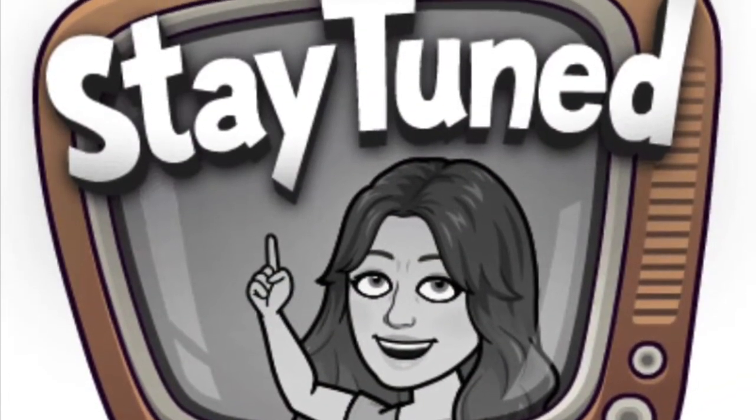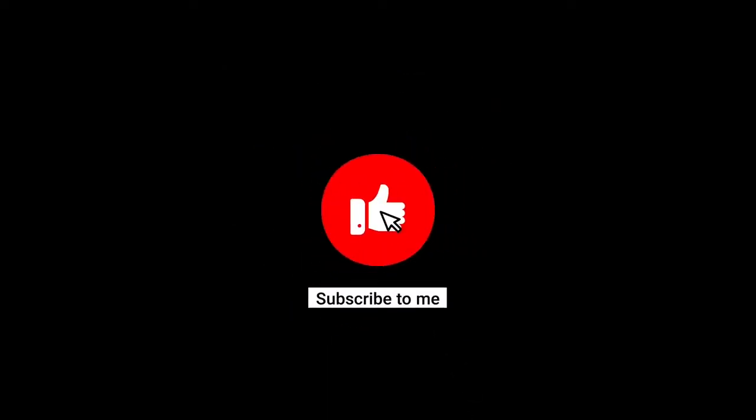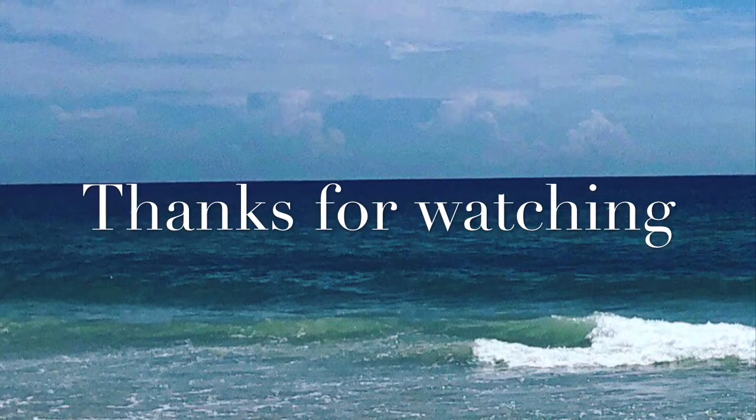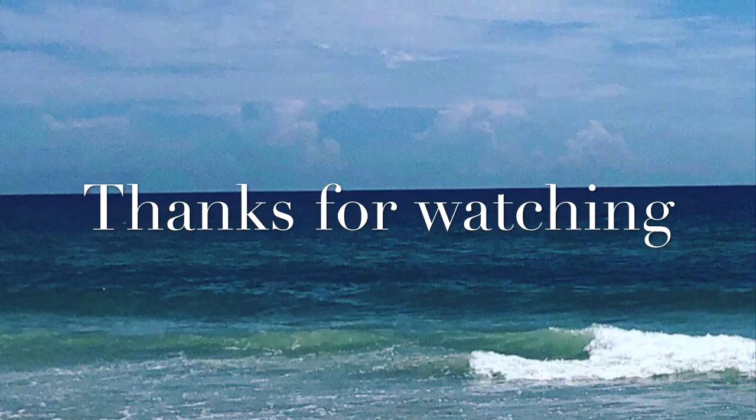Thank you so much for watching my video! I'd love to have you as a subscriber, so please hit that subscribe button and the notification bell so you'll be notified of any upcoming videos. Don't forget to smash that like button for me — thanks again, guys, and have a great day! Bye!